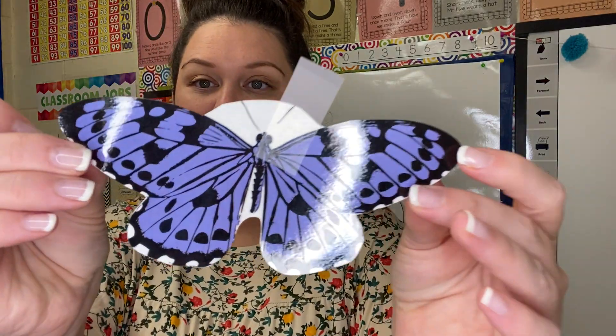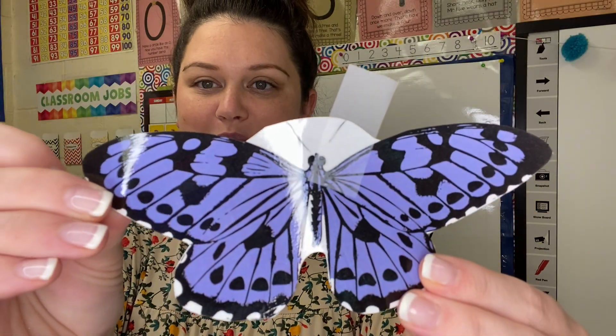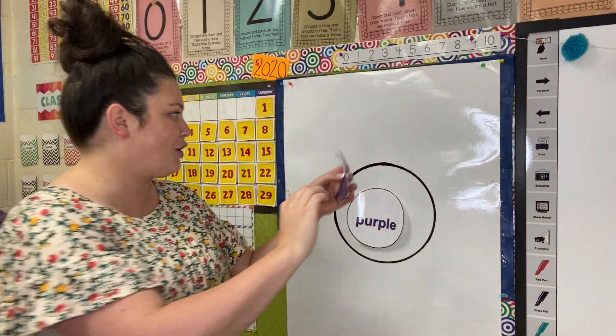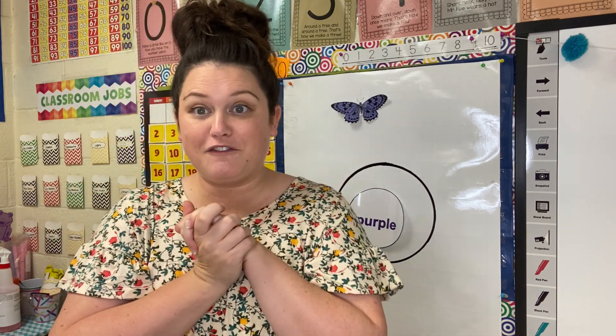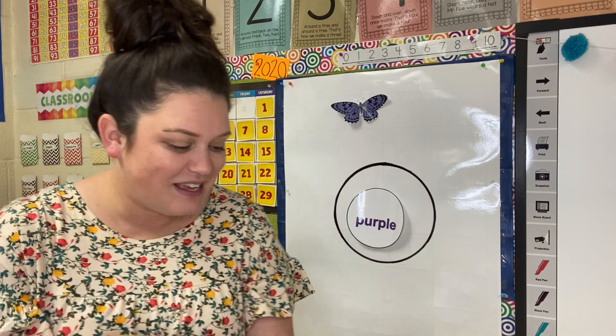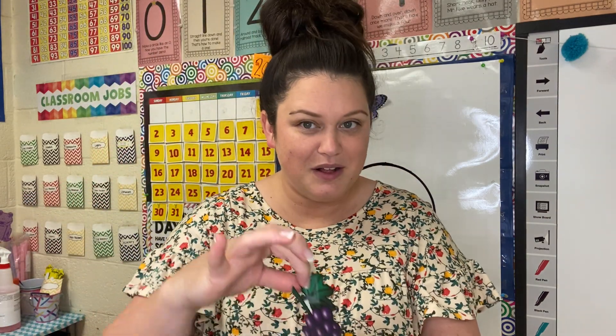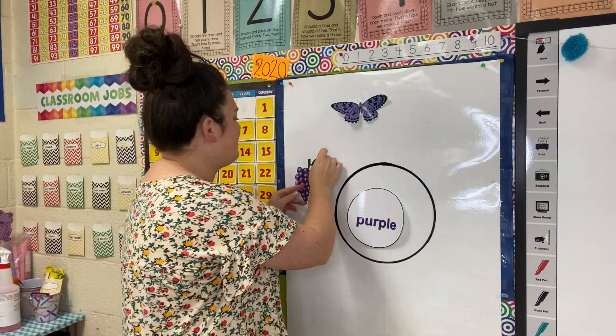I have a purple butterfly. Look at that butterfly — it's so pretty. Purple butterfly. Next, I'm thinking of a fruit that comes all bundled together and you can pick them off and eat one by one. You know what that would be? Purple grapes. Yummy, I love grapes. Purple grapes.